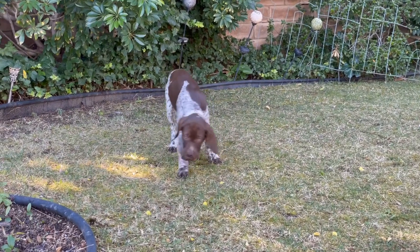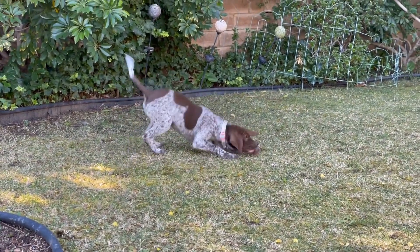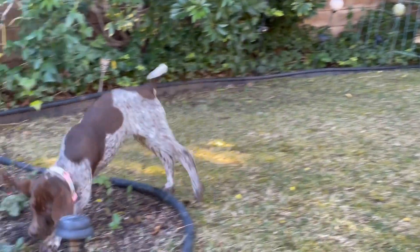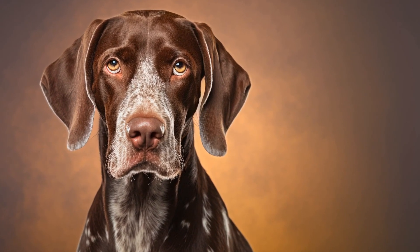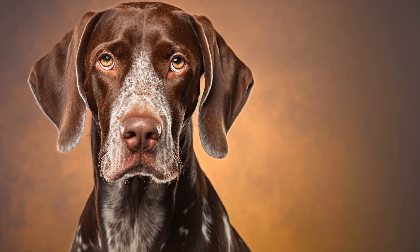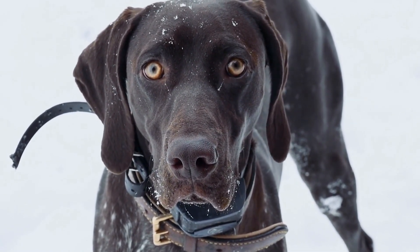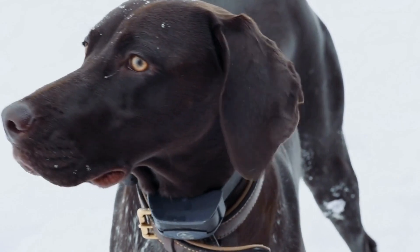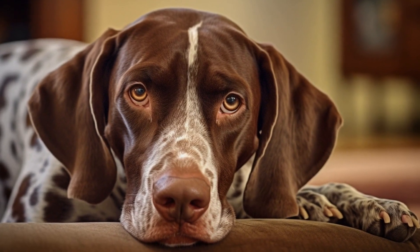Dog agility is a sport that requires dogs to navigate through a series of obstacles in a specified order within a certain time limit. It involves a combination of physical speed, control, and obedience. The sport tests the dog's ability to follow commands, navigate obstacles, and maintain focus while performing at top speed. And this is where the German Shorthaired Pointer excels.